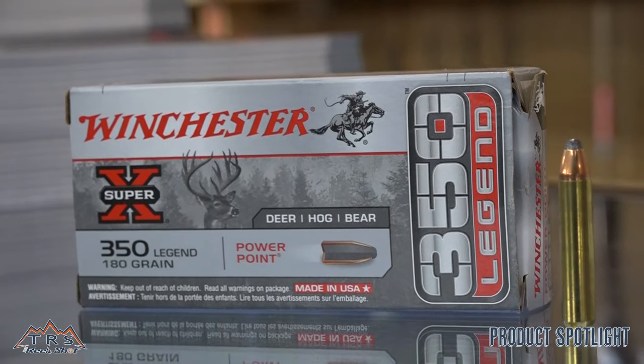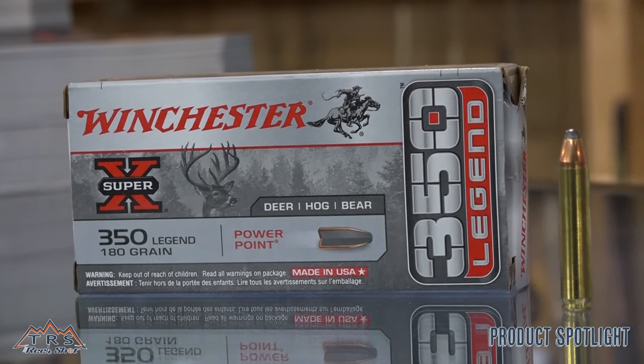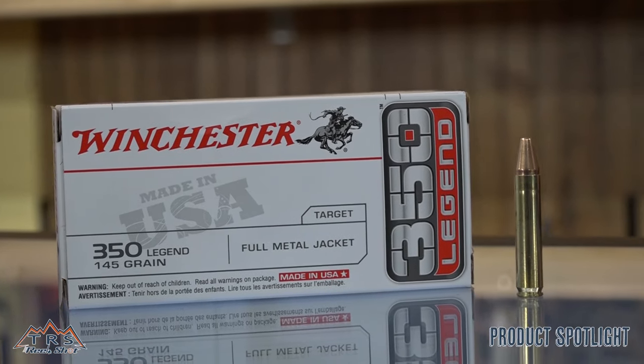Current ammunition availability: Winchester is offering a 150-grain soft point, a 180-grain soft point, and for economical blasting purposes, a 145-grain full metal jacket. We've got this ammo in stock for ten dollars and forty-nine cents a box for practice ammo. Crazy cheap stuff to shoot.